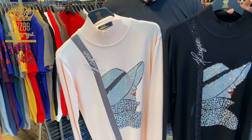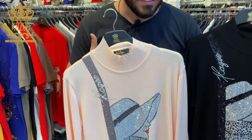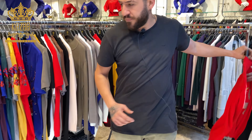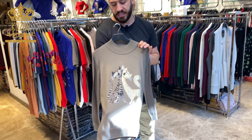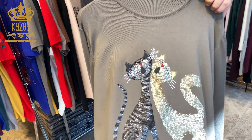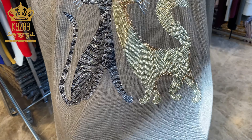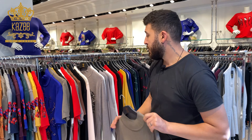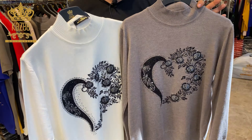I have this model — sizes are large, X-large, double X-large. I wanted to show you how it goes on the mannequin. I have a lot of prints, a lot of designs, a lot of colors, so you have a big variety to choose what you like. This item I received yesterday.